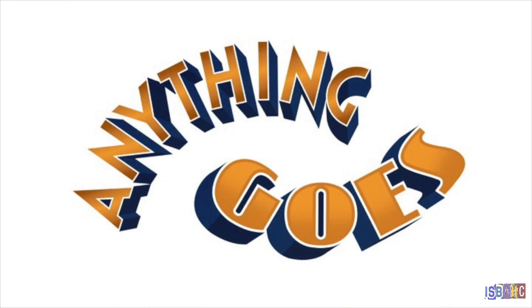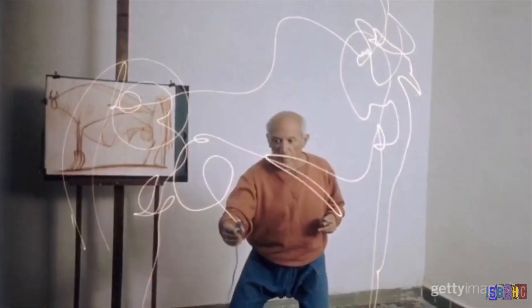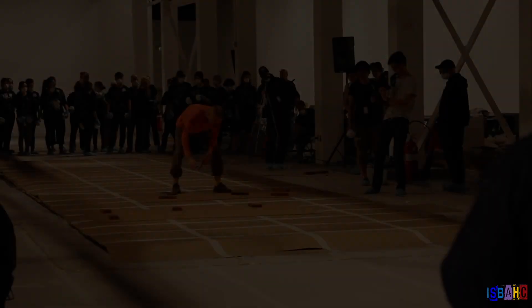Those artists who are a bit rebellious try all kinds of things to make drawings. Richard Long uses mud, Picasso used light, and Cai Guo-Qiang even uses gunpowder.